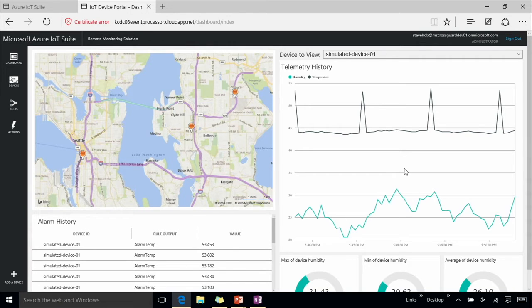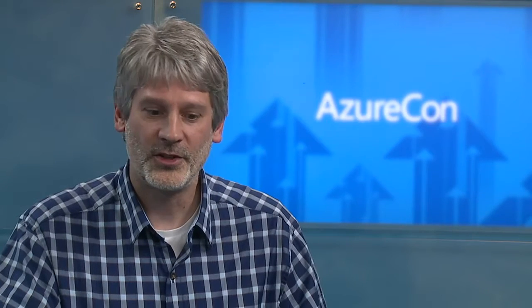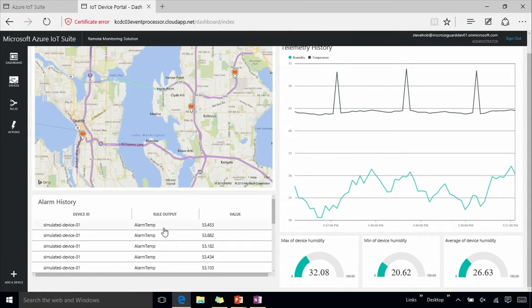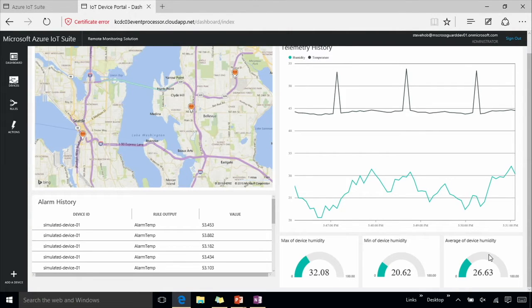You'll also see a very spiky pattern — we've generated some alarms so that we can capture threshold events and make the scenario a little more real. On the back-end side, we provide the source code for this device simulator. As you take the solution and start thinking about how it applies to your business and the devices you're monitoring, you'll be able to change it quickly and easily to track the kinds of telemetry you want to send, the value ranges you wish, and then change the alarms and thresholds to meet your business conditions. On the left bottom, I've got the list of alarms, and I also have the average, showing how I can quickly aggregate data from device telemetry and visualize it in my dashboard.